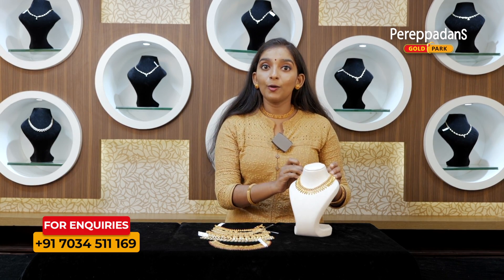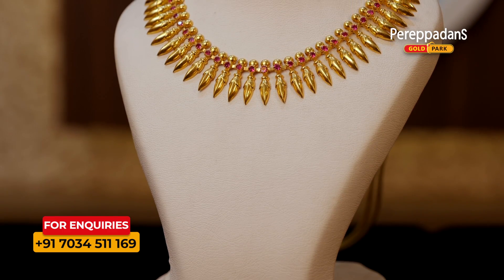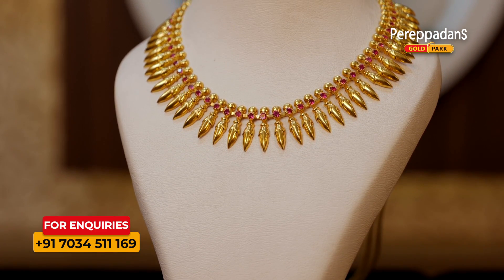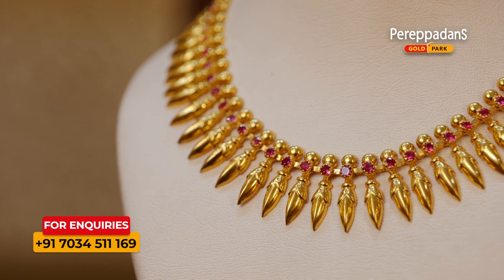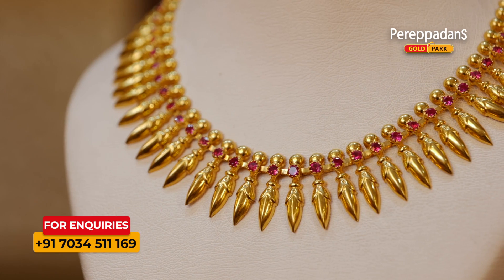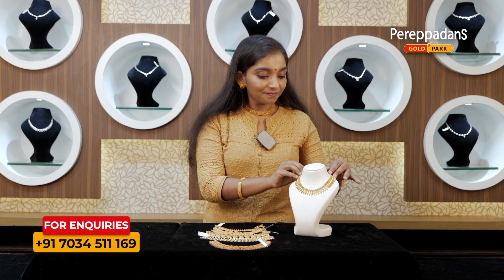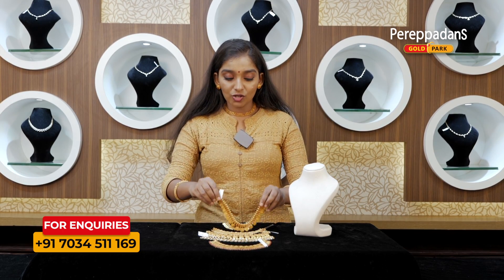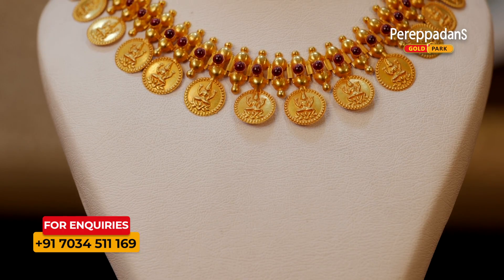First of all, we have a big choker in Kerala. This is a big choker in this video. These are big chokers. This is a big choker in Chettinad.